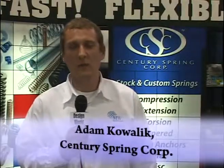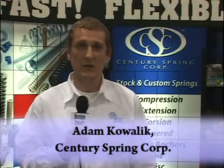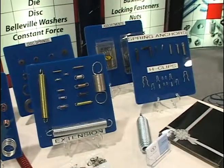Hi, my name is Adam Kowalik and I'm with Century Spring, and I'm going to show you some of the products that we carry. Century Spring Corporation was established in 1927 as a stock manufacturing corporation. We house 35,000 different spring designs and we can typically ship in the same day.